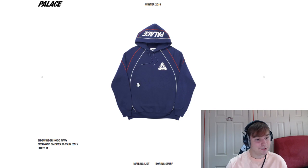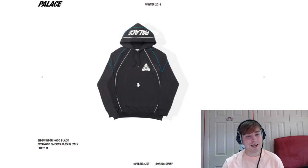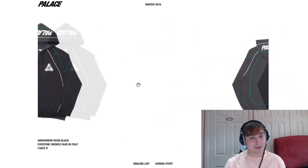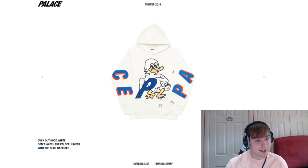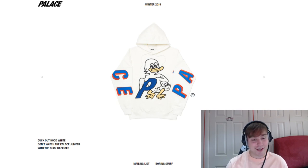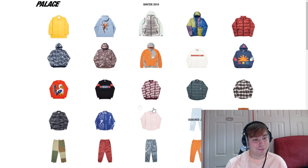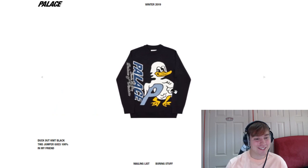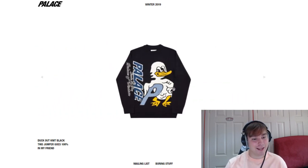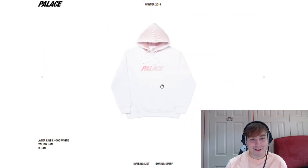We've got the sidewinder hood — looks quite clean, different colourways. Actually the white colourway looks quite cool, and navy and black are definitely good too. The white slash cream looks really clean. Then the dip hood and duck out hood — again, looks really cool. "Don't watch the palace jumper with the duck" — they don't want you to get the palace jumper with the duck. That's the main piece they're trying to get people to avoid. I'd definitely go for the black colourway in this piece personally. So we've got the laser lines piece — "Italian ham is ham." Quite clean pieces to be honest.